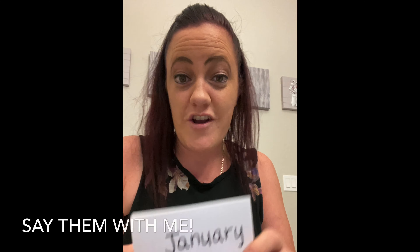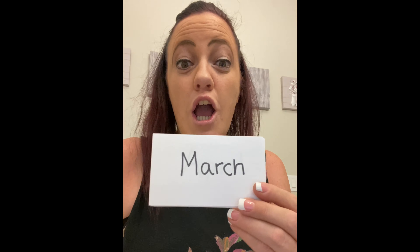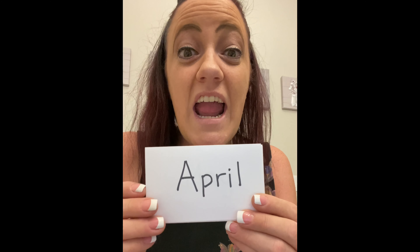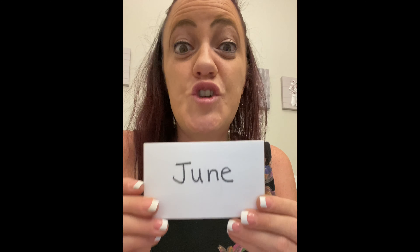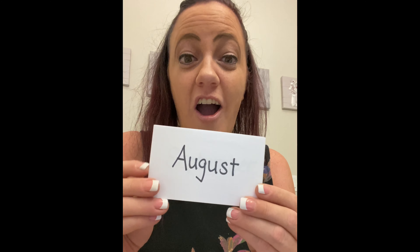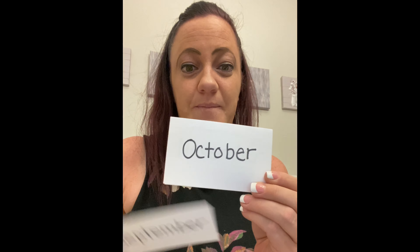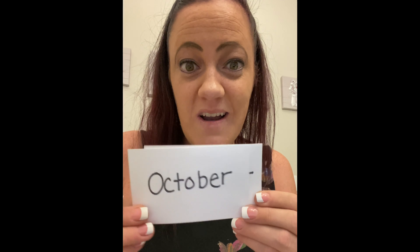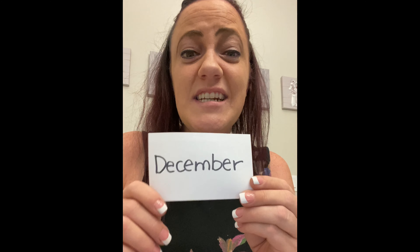Okay, let's say them together. January, February, March, April, May, June, July, August, September, October, November, and December.